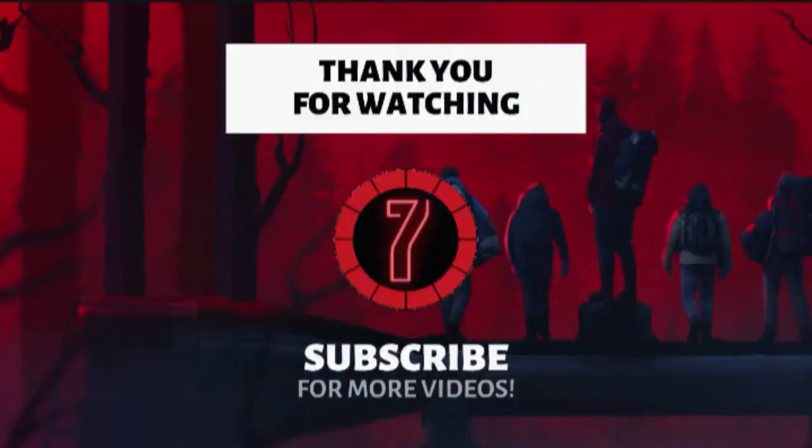Did you enjoy this video? Check out other clips of Amazing 7, and be sure to subscribe and ring the bell to be notified of our latest videos.